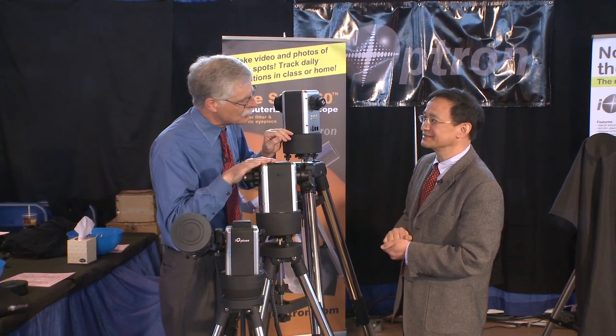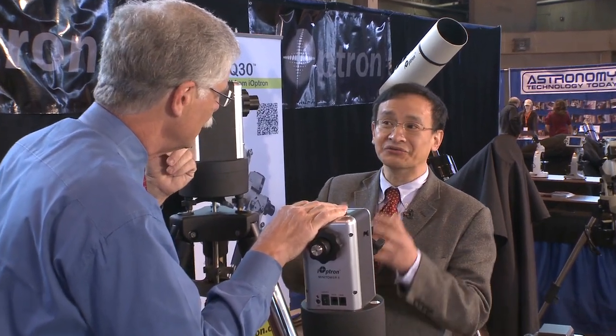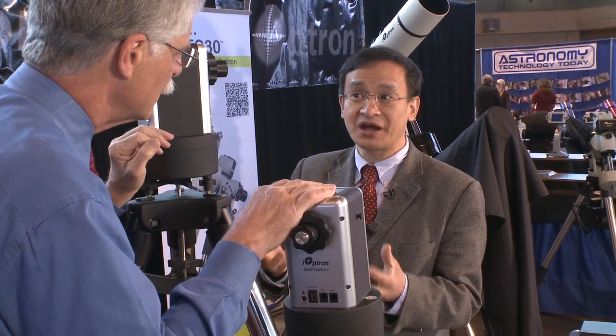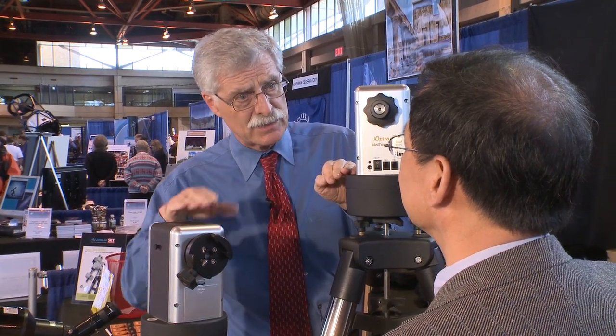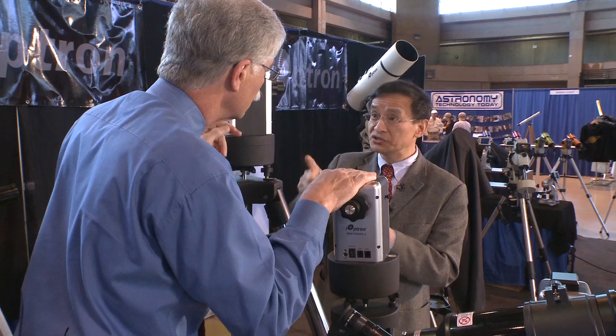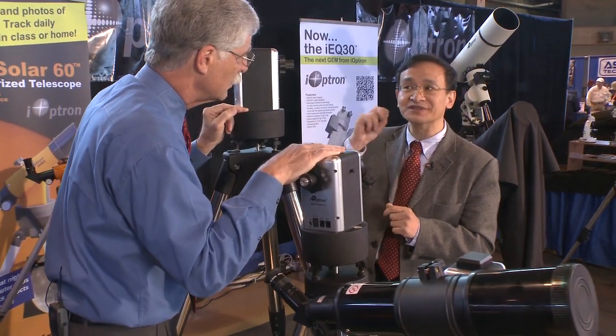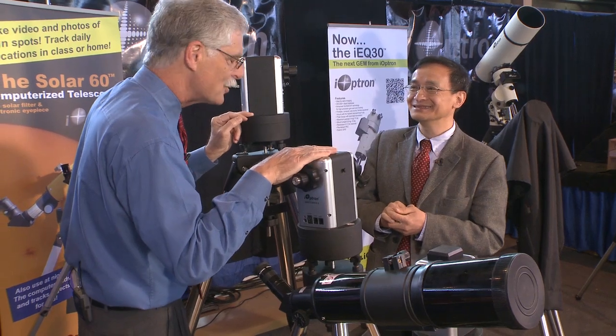A lot of these are for beginning astronomers. How is the company with customer service? We really emphasize customer service. We have a big team to answer customer emails almost instantly, even during holidays. And for repairs, we turn things around within one or two days. So if somebody has to return something to get it fixed, it's a very quick turnaround.